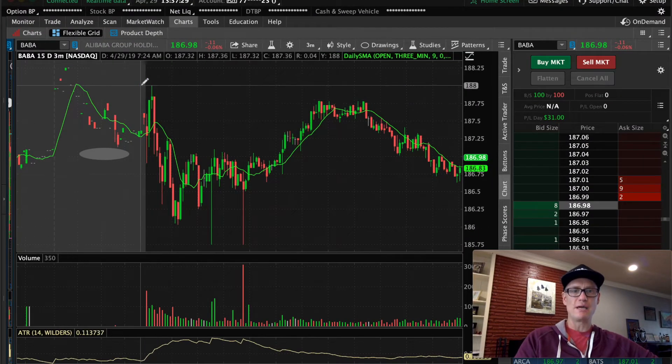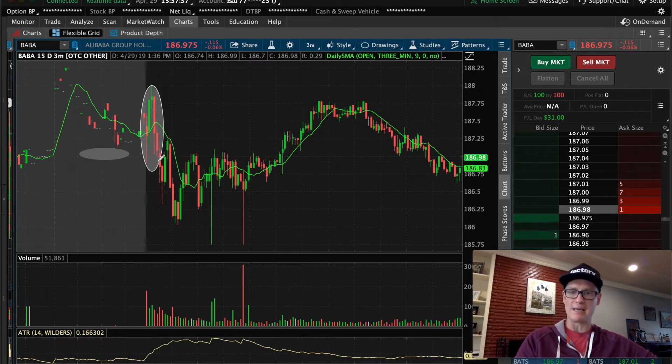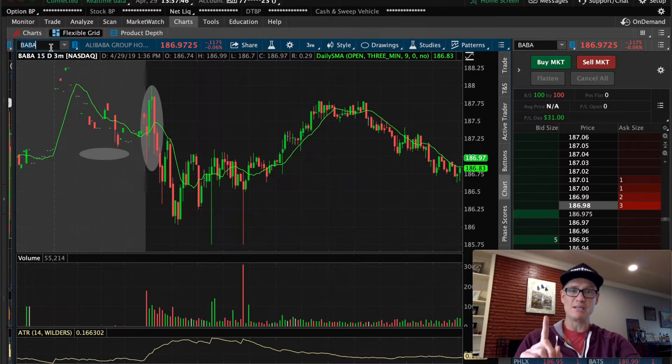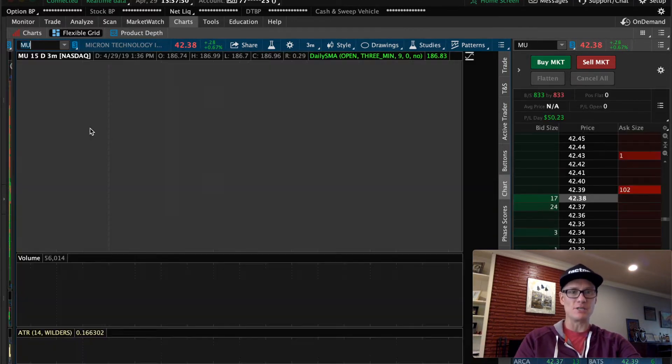The trade was this red candle breaching and the open of the next candle below, moving in the direction I was biased — short on Baba. Moving on, I want to show you the exciting trade where the one thing you need to know comes into play. That's going to be on Micron Technology today.